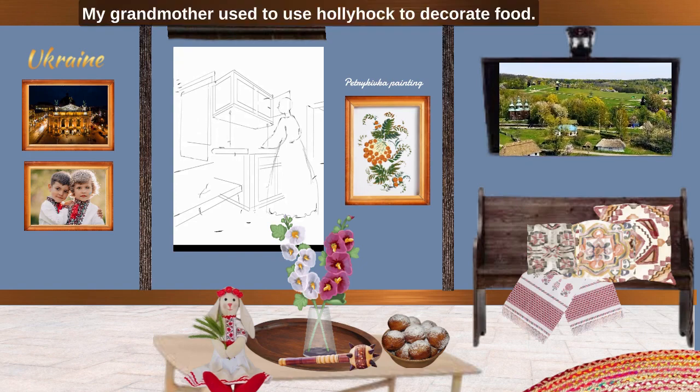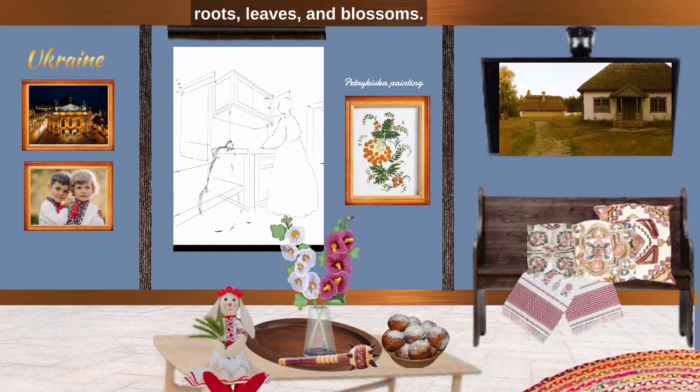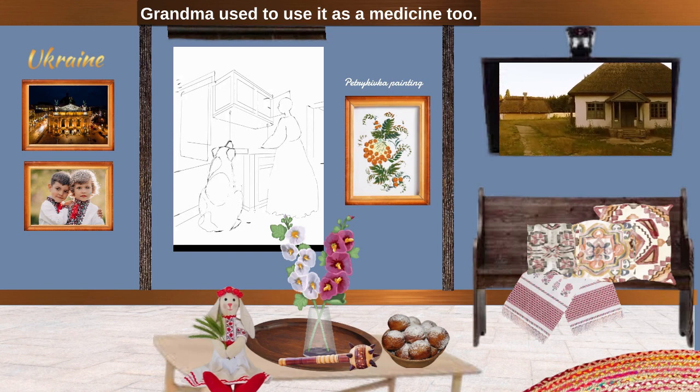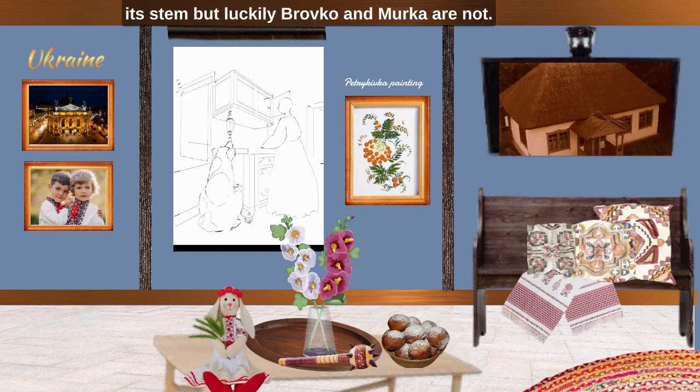My grandmother used to use hollyhock in decorating food. Do you know that hollyhock is completely edible? Roots, leaves and blossom. Grandma used to use it as medicine too. Sometimes cats or dogs can be allergic to its stem, but luckily Brovko and Murka are not.